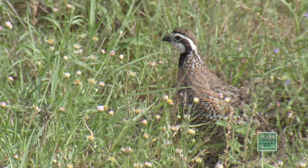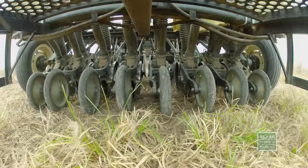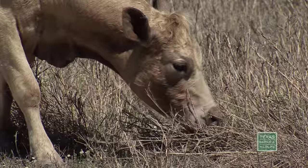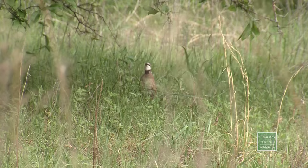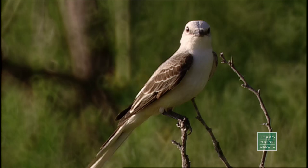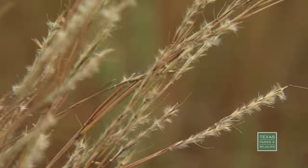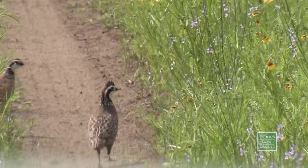We know from years and years of research — it's a very well-researched bird — that habitat is the key. As habitat is improved through native grass seeding, managed grazing, and prescribed fire, not just bobwhite but grassland birds in general in North America have been declining over the past 50 years or so because of the loss of large-scale habitat. We can produce quail, we can produce habitat that makes more birds — we just need more of it.